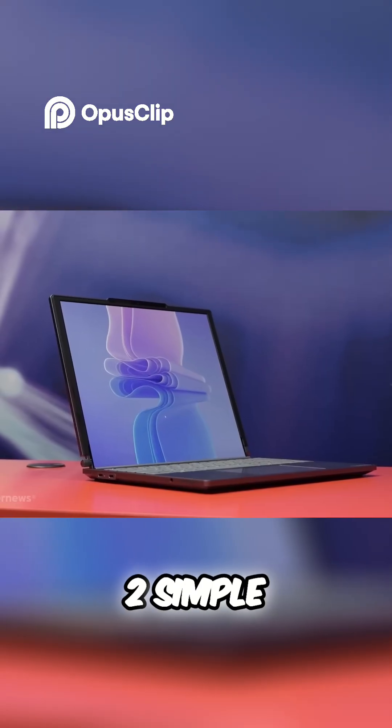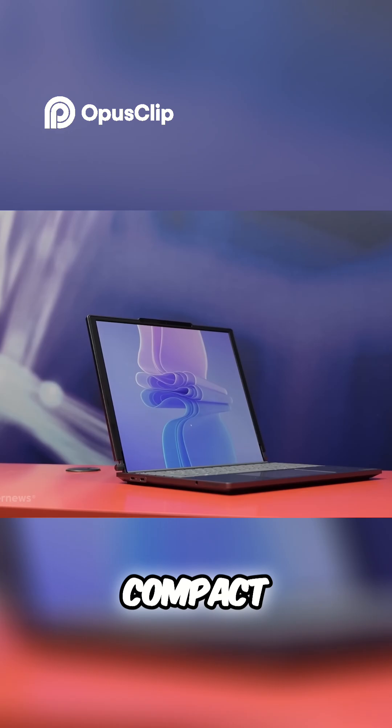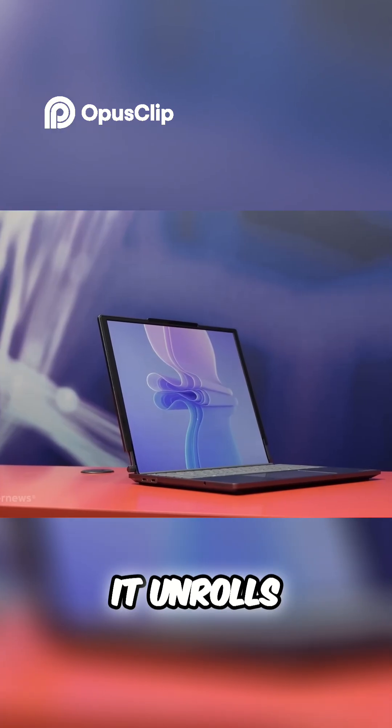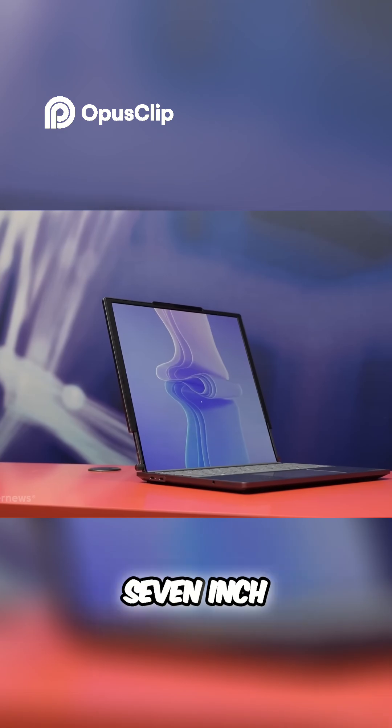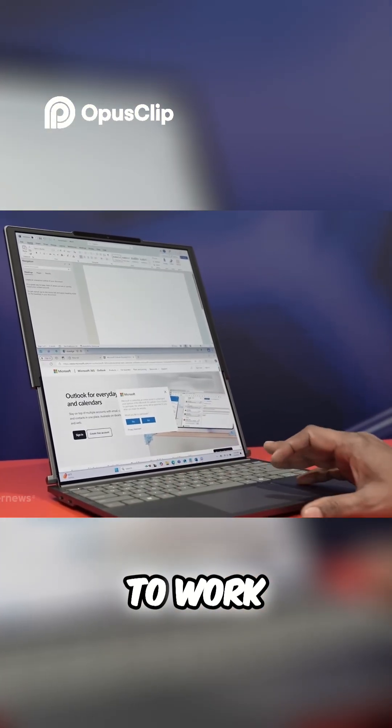This laptop works in two simple modes: 14-inch mode, which feels like your classic compact laptop for everyday use. Then, when you need more room, it unrolls into a 16.7-inch vertical screen — great for getting stuff done or just having extra space to work with.